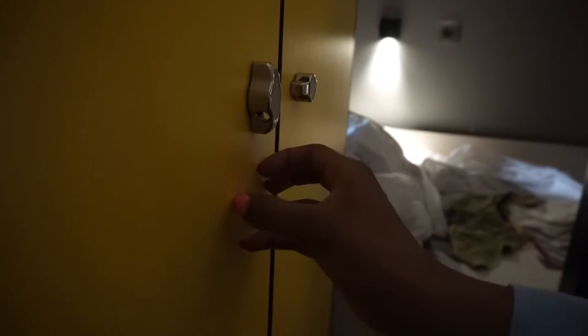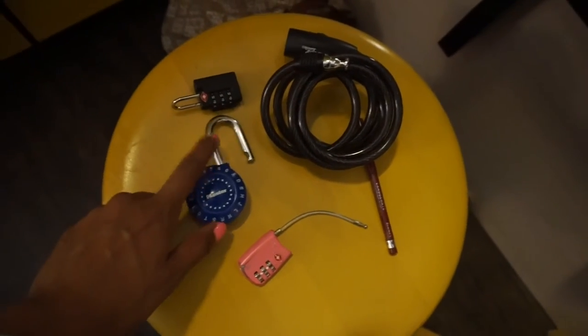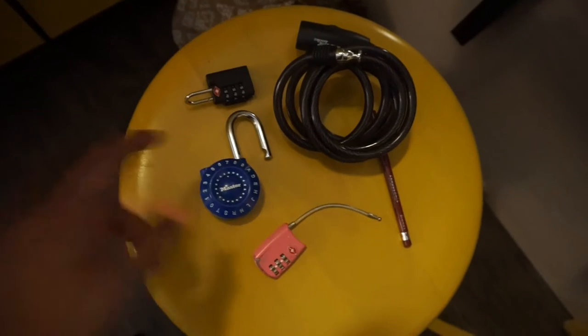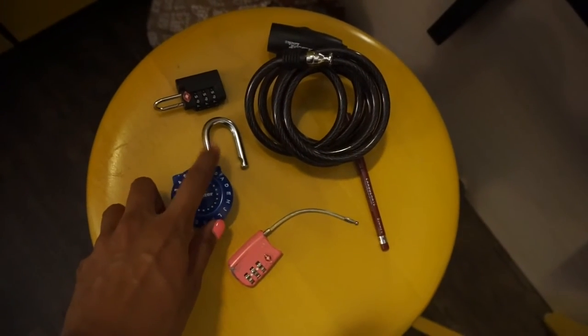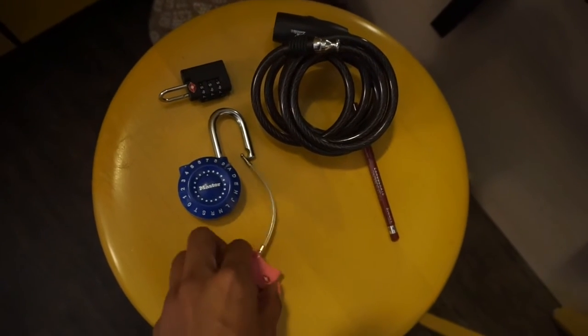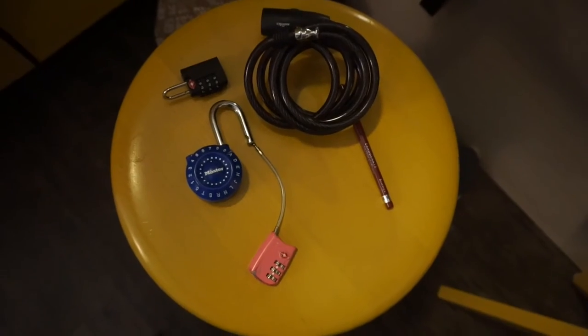You want to have a variety because not every hostel will have a hole this big — they might have a bigger hole or smaller hole — and you want to be able to have a lock that accommodates that so you have the option of locking your stuff up. I recommend these two. This is a hefty one; if anybody is really desperate and wants to cut your lock, they might not get through this one. This smaller one is a bit flimsy, so I wouldn't recommend relying on it, but I like having it on your bag to show that you take your protection seriously.